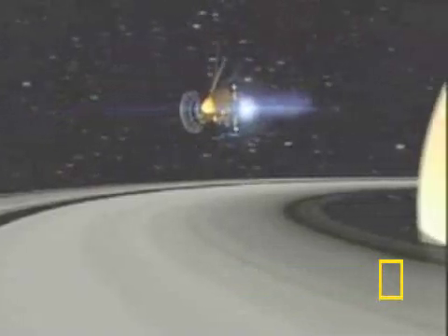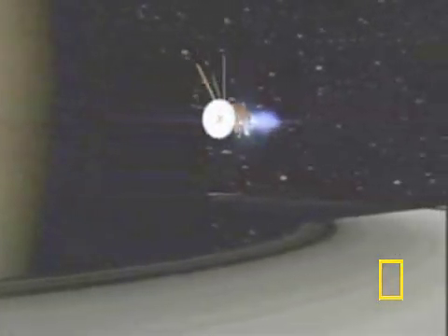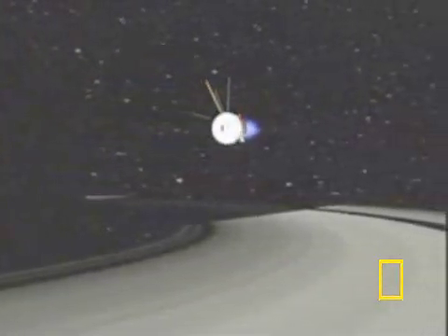The mission is focused on the moons and rings of Saturn, where scientists hope to find clues to help answer questions about how planets form, and even how life began on Earth.